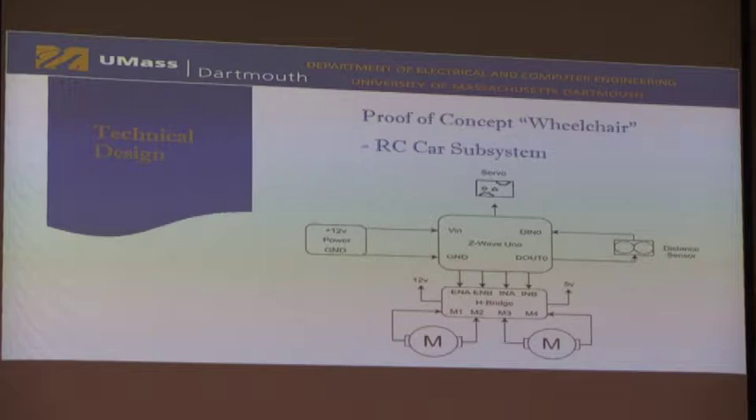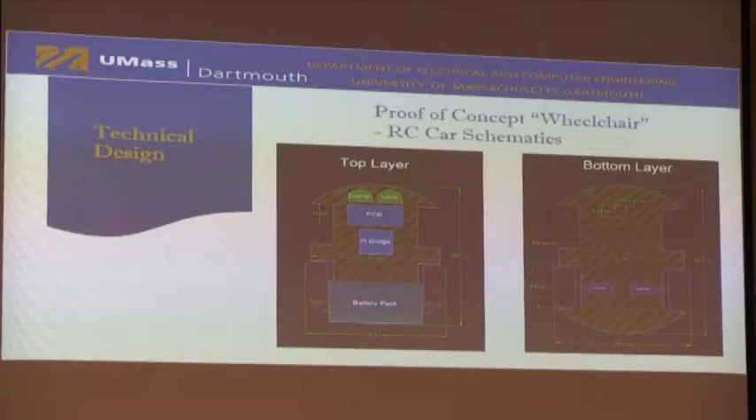Here is our RC power system. At the top, we have a servo. On the right, we have a distance sensor. On the bottom, we have our H-bridge, which controls two motors bidirectionally. It is powered by a 12-volt battery through our voltage regulator. On the left, we have the top layer of the RC car schematic, with the distance sensor at the front preceding the PCB. On the right is the bottom layer, which holds the motors and wheels at the rear and front.